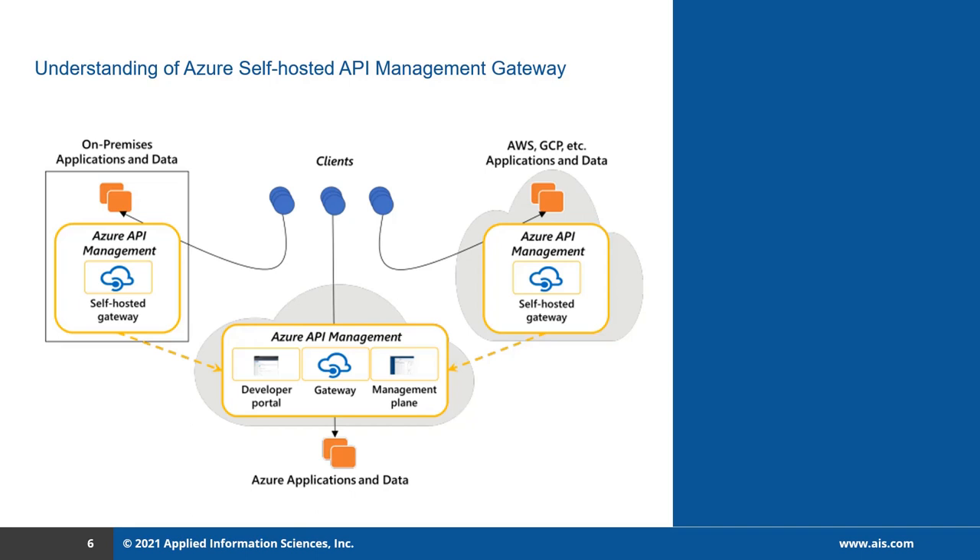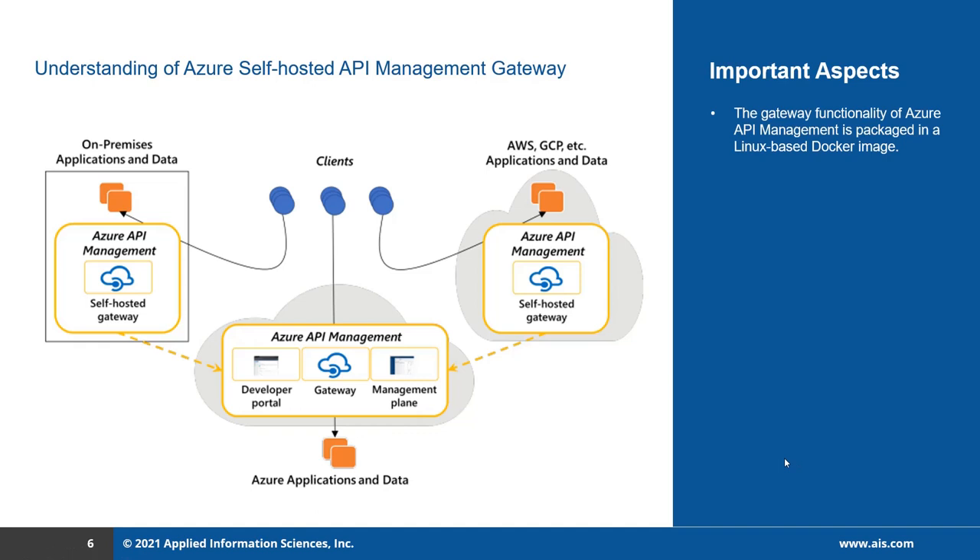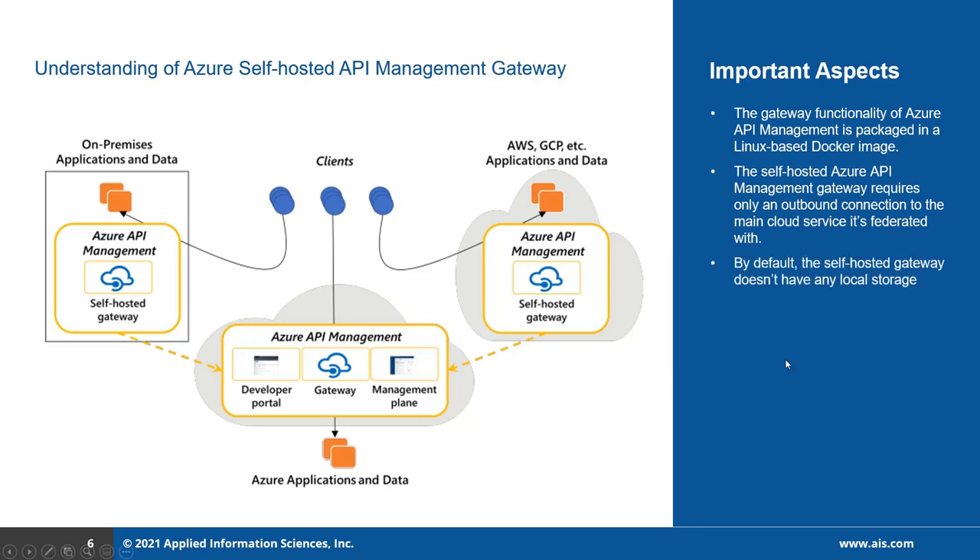The gateway functionality of Azure API management is packed in a Linux-based container image. As it is a Docker image, it can be deployed either as a container or in a Kubernetes cluster. The self-hosted API management gateway requires only an outbound connection to the main cloud service it is federated with, making the APIs more secure. By default, the self-hosted gateway does not have any local storage. The cloud service provides all the information the gateway needs — such as the flow control policy for each API — and the self-hosted gateway holds this in memory. If a self-hosted gateway fails, that configuration is lost. To avoid this, the gateway can optionally use a local persistent storage file to hold its configuration.